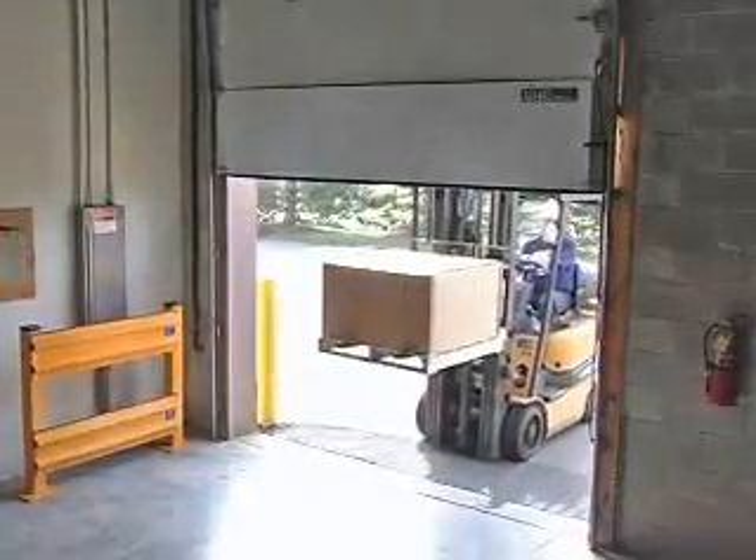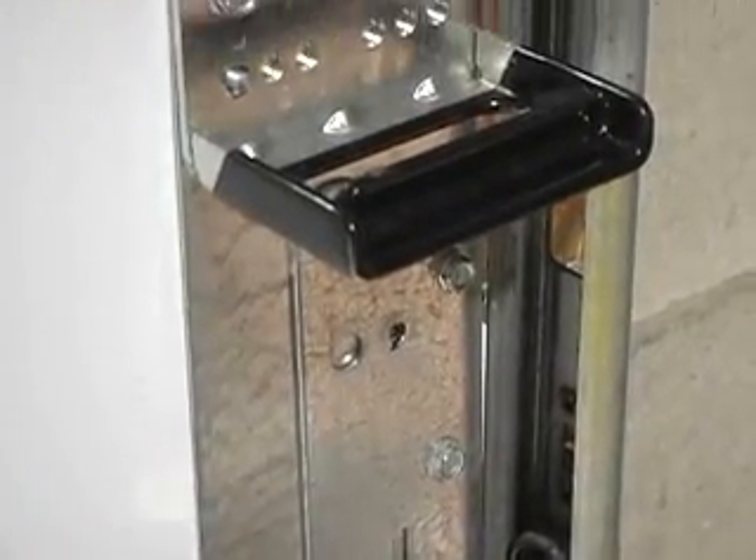The Flexback Panel can pay for itself many times over by reducing door repairs. The Flexback Panel replaces most common overhead industrial door panels and installs easily using the existing door panel hardware.